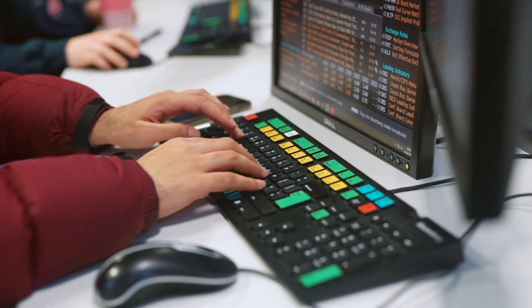A Bloomberg terminal is something that is used by professional economists, often in a finance-related role. It shows live prices of things like equity shares, stocks, or currency fluctuations.